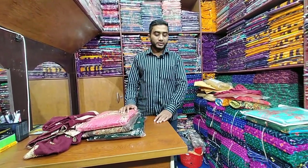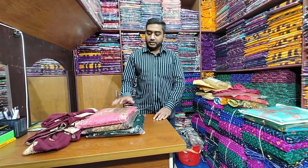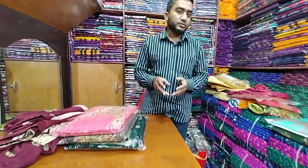Asalaam Alaikum, viewers. This is a beautiful video of our viewers. The name of our shop is A1 Collection, and our YouTube channel is I.I. John Shop BD.